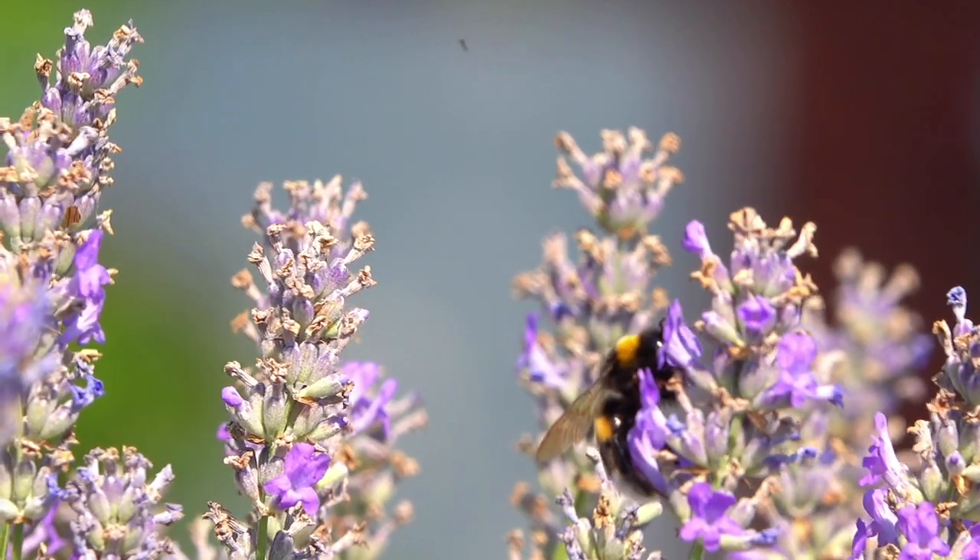Bees and wasps are probably our most familiar insects. They visit our gardens from spring to autumn. We love bees but we hate wasps, and we don't really know much about hornets because we don't see them very often. All we know is that they're bigger and scarier than wasps. What we fail to understand is just how important they all are — not just bees, wasps and hornets too.